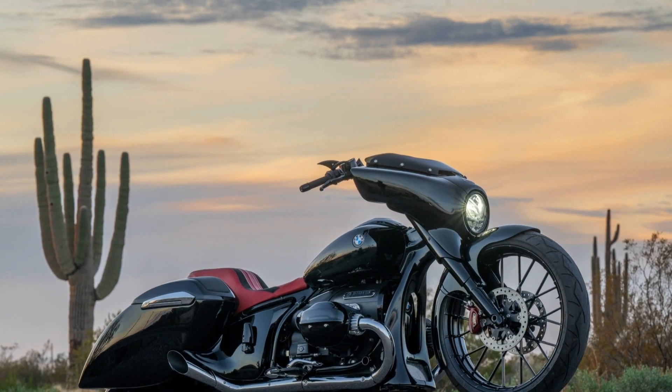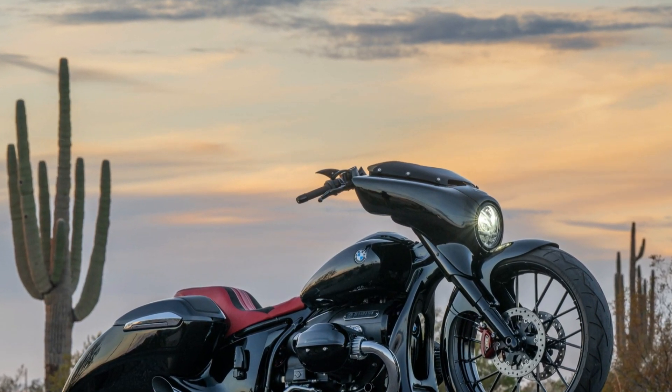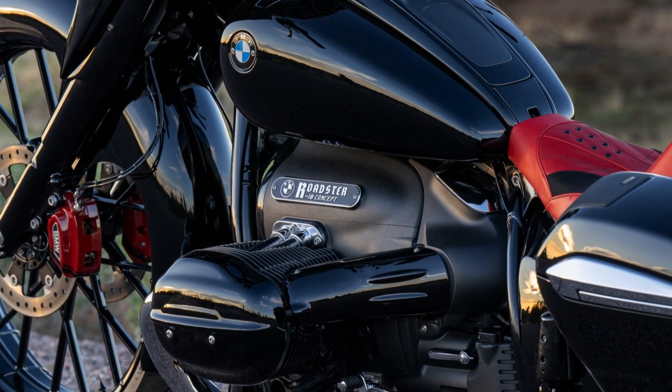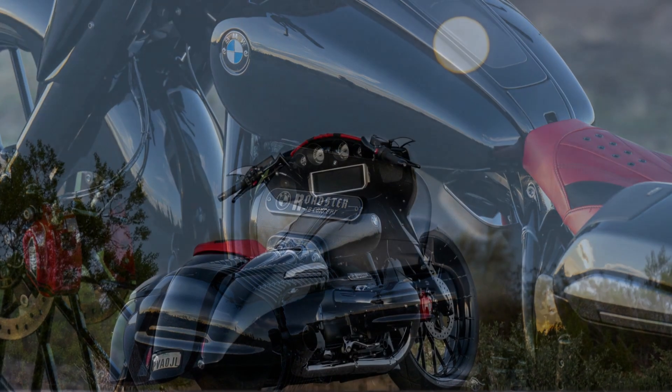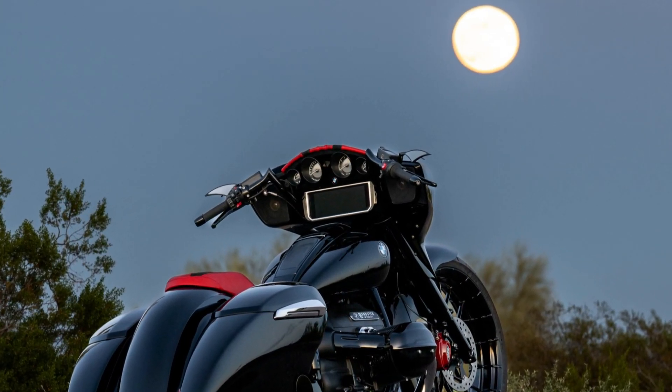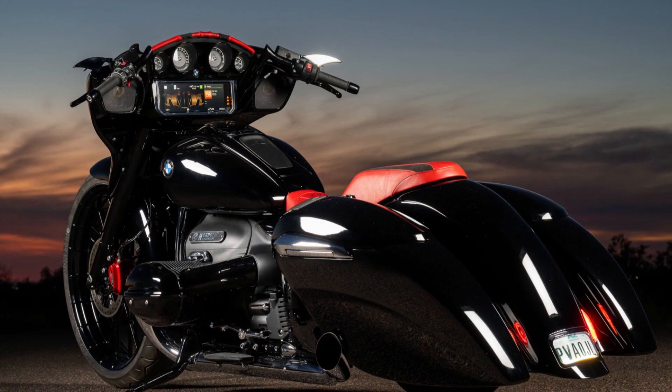Wheels of Artistry Unleashed: Paul Yaff's BMW R18C Revitalized. In the dynamic realm of custom motorcycles, certain names shine with a special brilliance, and one such luminary is the motorcycle customization maestro, Paul Yaff.